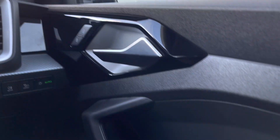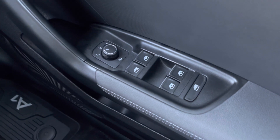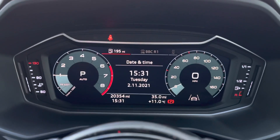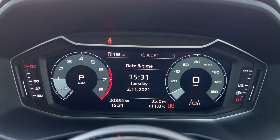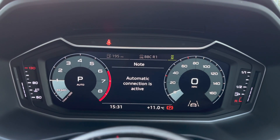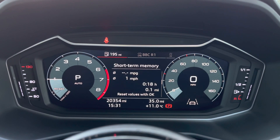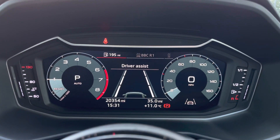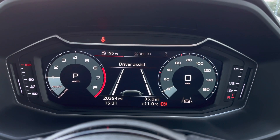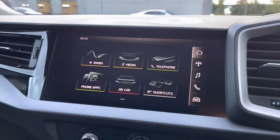We do have remote central locking, all four electric windows, and also the controls for the door mirror housing. Here is the digital cockpit display, which replaces the traditional speedometers with an interactive screen. We can see the radio, telephone connectivity, the driver assists including lane departure warning, and the mileage of 20,354 miles.